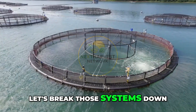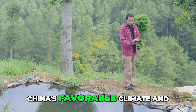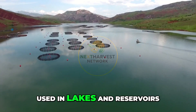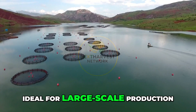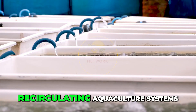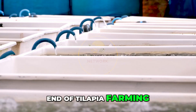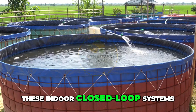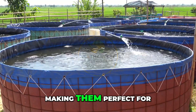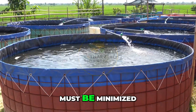Let's break those systems down. Earthen ponds are the most traditional and still widely used, thanks to China's favorable climate and abundant land. Floating cage systems are used in lakes and reservoirs, ideal for large-scale production while conserving land. RAS — recirculating aquaculture systems — represent the most high-tech end of tilapia farming. These indoor, closed-loop systems recycle up to 99% of the water, making them perfect for areas where water is scarce or environmental impact must be minimized.